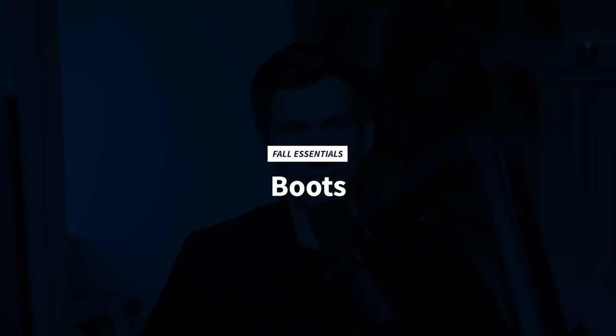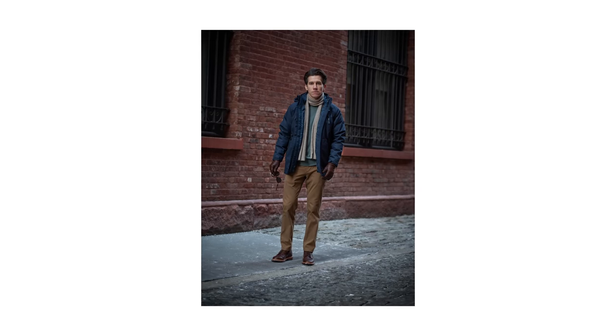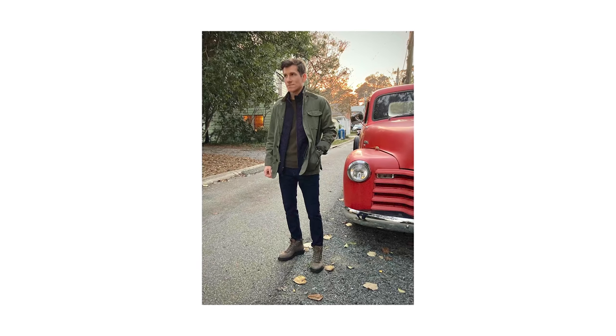Okay, let's talk about fall essentials. Fall essential number one — no surprise — is a pair of boots. Boots are to fall what sneakers are to spring and summer. They're thick, durable, usually water-resistant, especially if they're Goodyear welted, and they're just perfect for that cool, crisp autumn weather. They're rugged and stylish, and a well-made boot should last five, ten years, even multiple decades if you get it resoled.